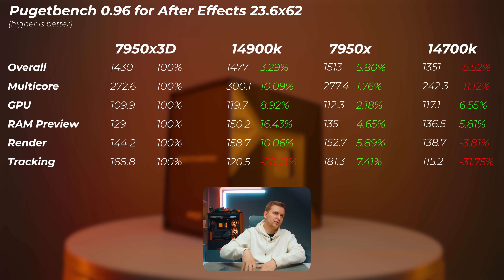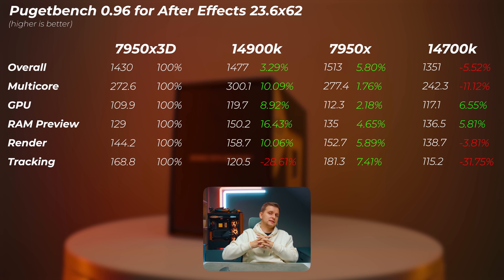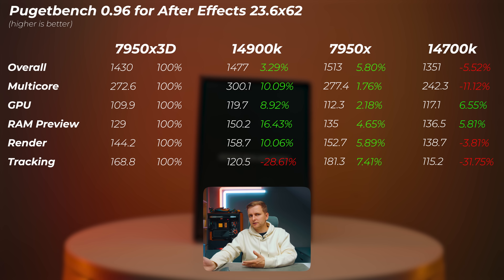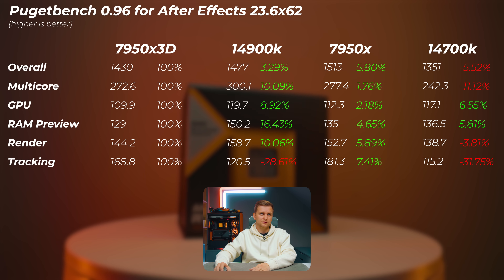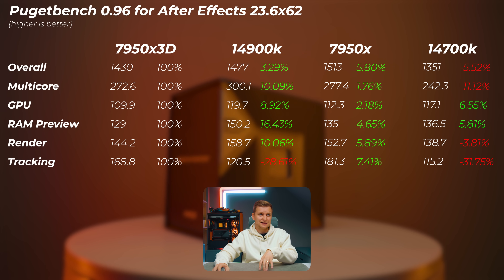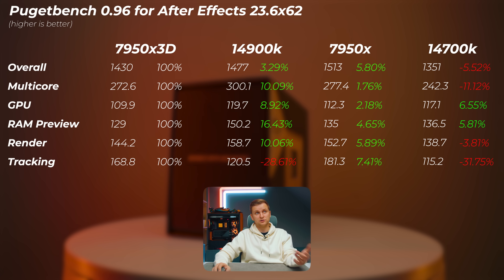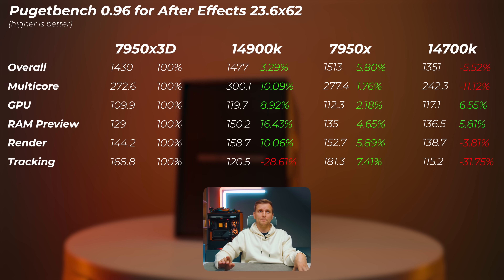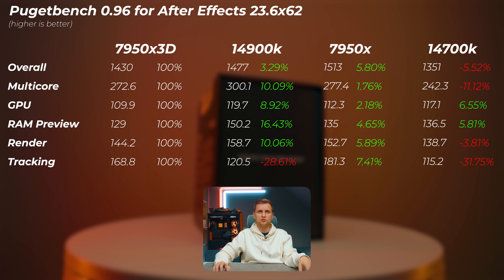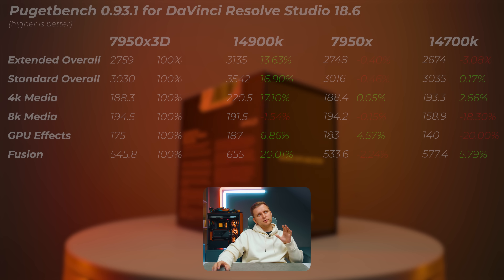In After Effects, the 14900K is 3.3% faster overall, with multicore 10% faster despite the same thread count. However, the tracking score is about 30% slower on the 14900K. The 7950X non-3D is about 5.8% faster than the 7950X 3D and also faster than the 14900K — making it the fastest chip here. So if you're in After Effects, a Ryzen chip makes more sense. The 14700K is about 5.5% slower overall, with GPU and RAM preview actually faster than the 14900K.